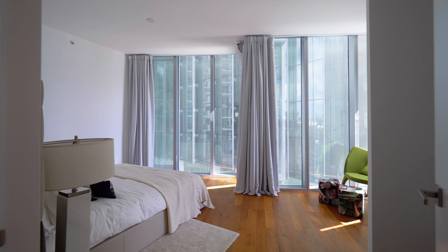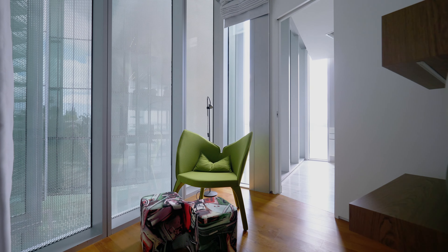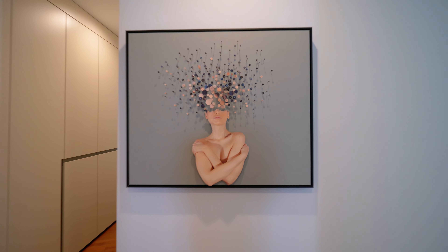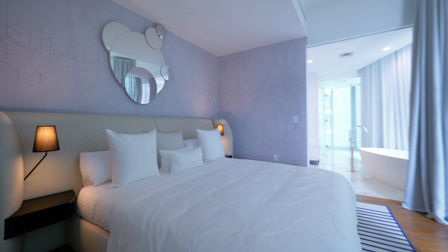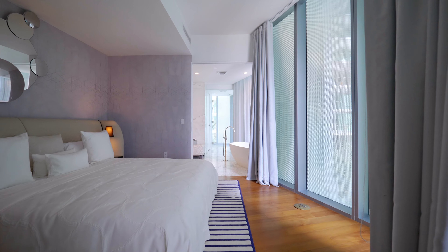Continuing with our tour, we are heading now to the first bedroom, which is currently staged as an office. On the right of your office you have a full bathroom complete with a shower, just in case you decide to use this room as a bedroom. Now we are heading down the hallway to the bedroom quarters of this apartment — to the first bedroom, which is technically a guest bedroom. This bedroom has a full bathroom, a very clean layout, and a king size bed.